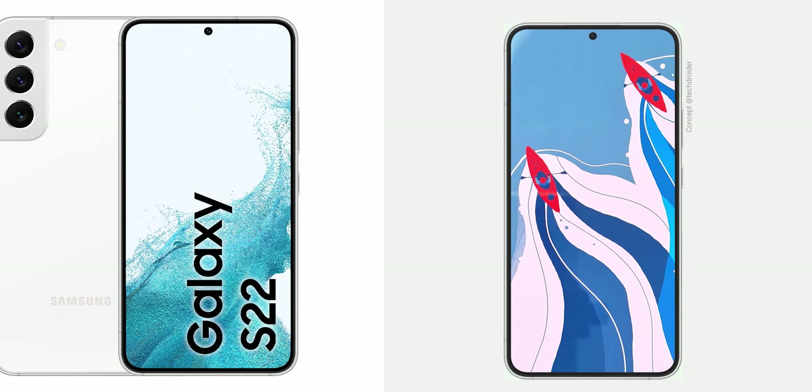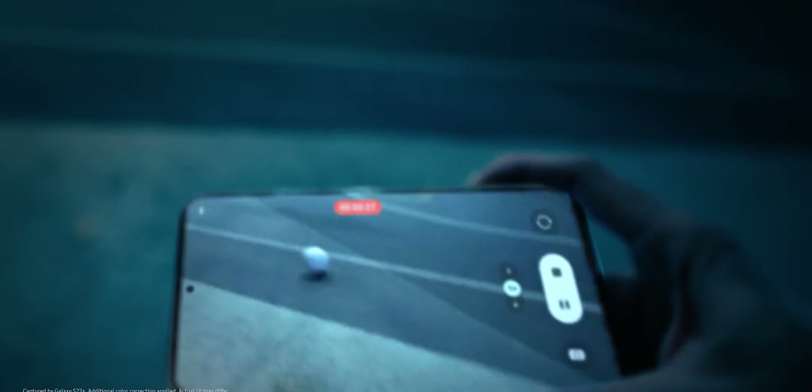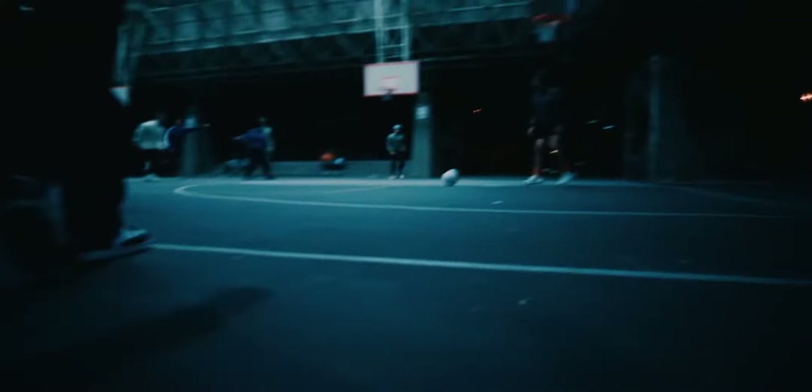That is a big praise — looking similar to literally one of the best-looking Android flagship smartphones is not a small feat to achieve in one's first outing as a smartphone manufacturer.